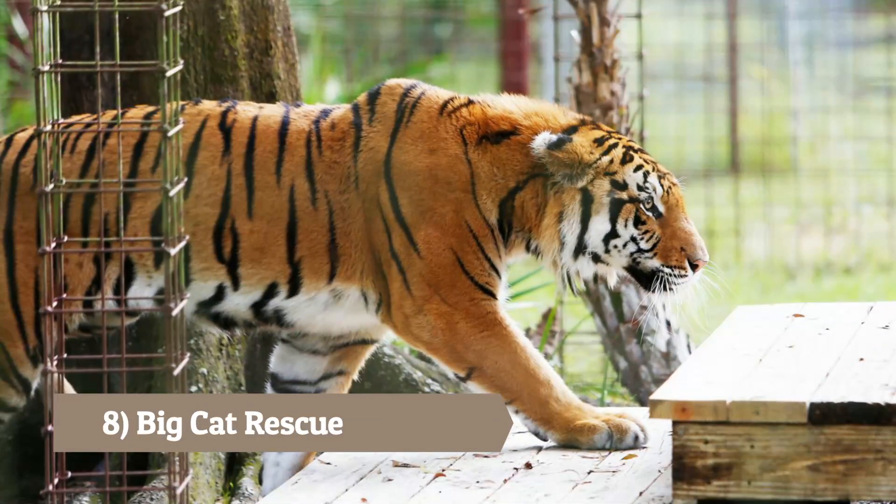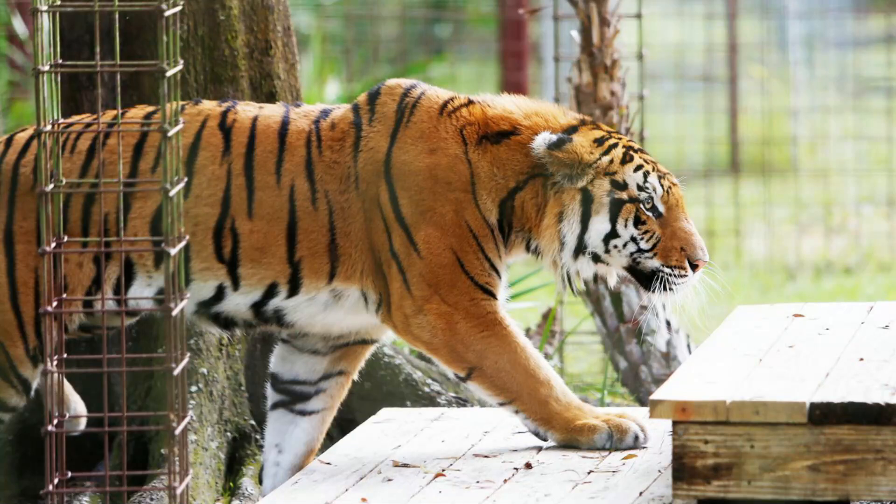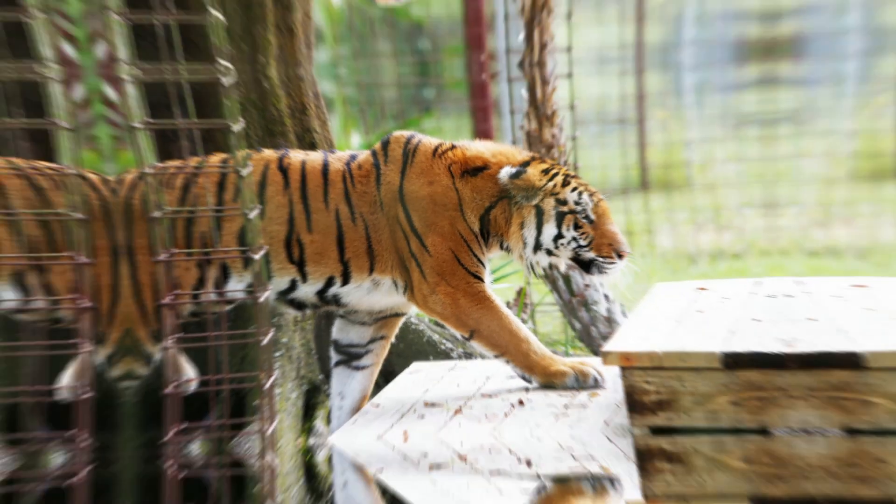Big Cat Rescue: A sanctuary dedicated to rescuing and providing lifelong care to abused and abandoned big cats. Take a guided tour to learn about these majestic animals and their conservation.